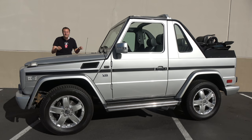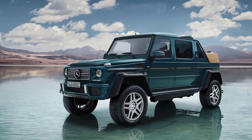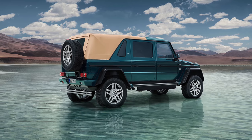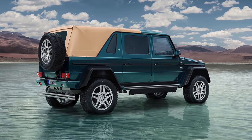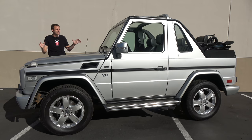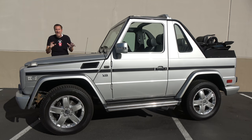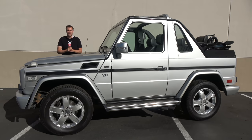Now, to be clear, this is not a G650 Landaulet, which was a special edition version of the G-Wagon made in the last few years that also had a convertible top and was sold for well over a million dollars. This is far less expensive, although it is still absurdly overpriced. At the end of G-Cabriolet production in 2014, the new sticker price on one of these was between $200,000 and $250,000. But this is a 1999 model, meaning it's 20 years old.